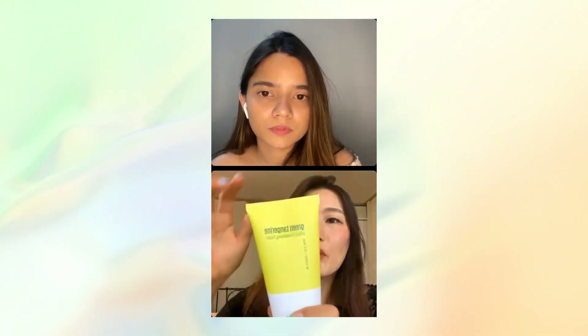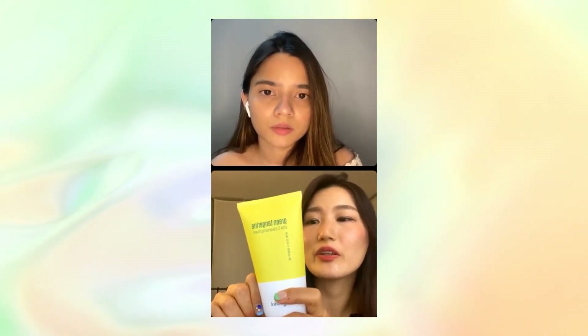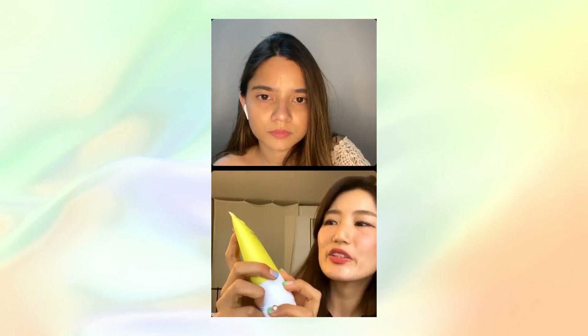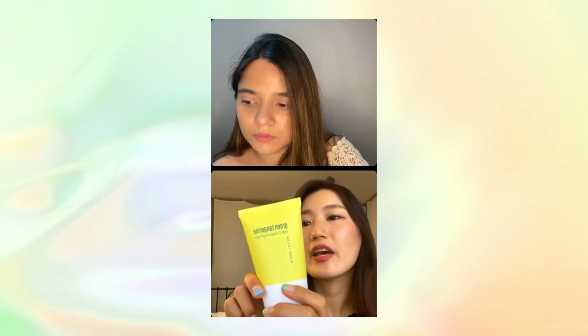Or, if you have pigmentation, try using a brightening foam cleanser at the beginning of your skincare routine. This is a new product from Goodal — the Green Tangerine Brightening Cleansing Foam. It contains six types of acid, niacinamide, and arbutin, so it helps make the skin more bright. For someone dealing with pigmentation, this will be a great help.